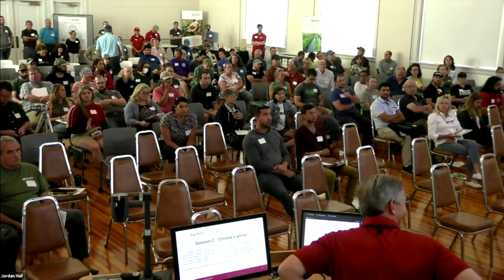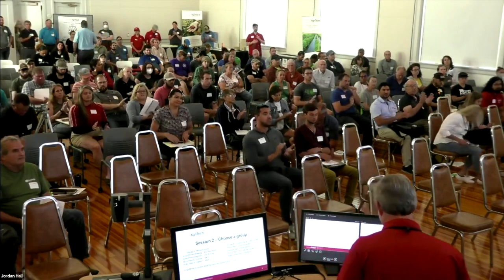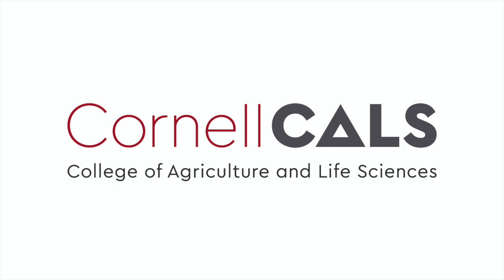Thanks again, Donato. This has been a production of Cornell University, on the web at cornell.edu.